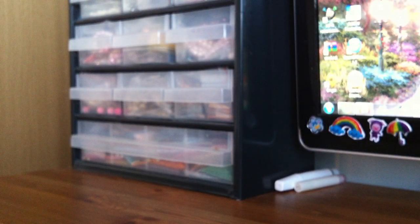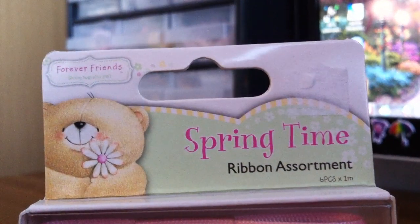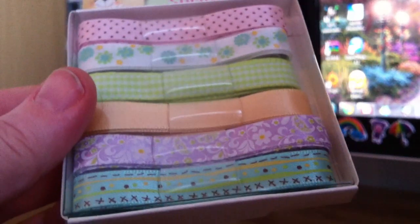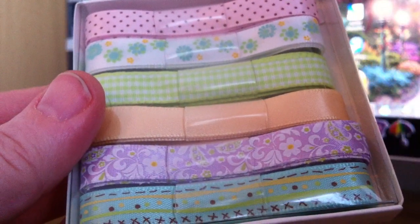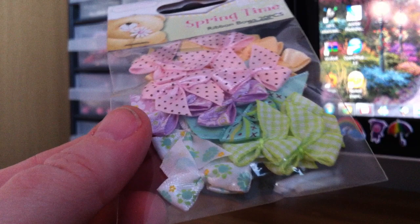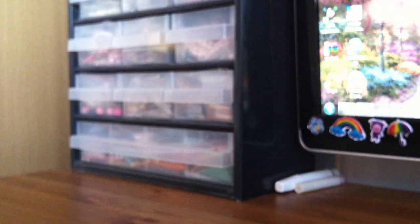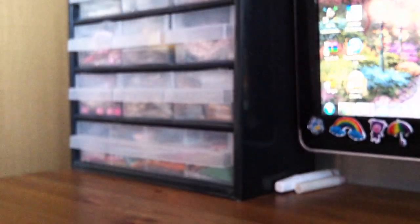I got some ribbons to match those paper packs. It's the Forever Friends Springtime ribbon assortment. Here you can see how they look — and I have to say this one is my favorite. So beautiful. Then to match that, I got the ribbon bows. There are 20 pieces and they are just those same ribbons made into bows. Those are so cute.